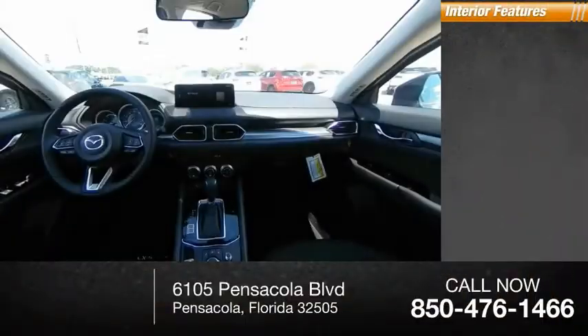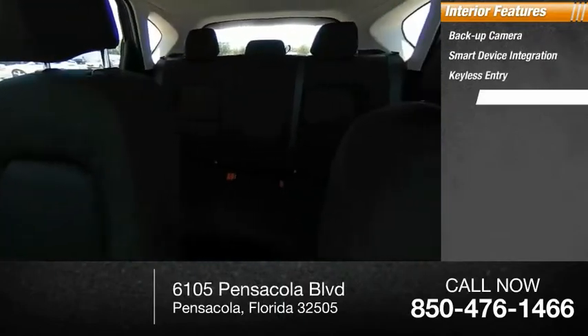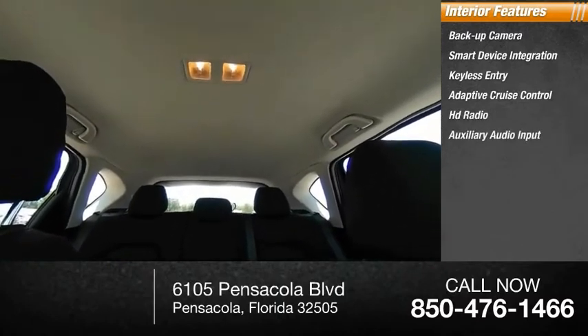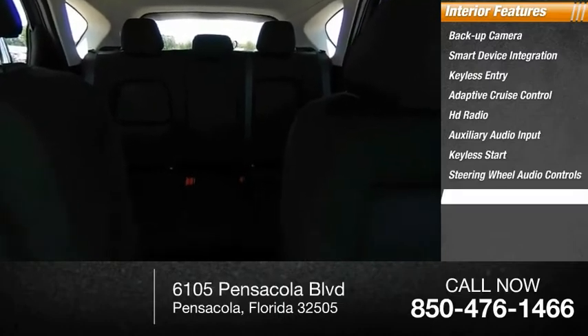Inside you'll find backup camera, smart device integration, keyless entry, adaptive cruise control, HD radio, auxiliary audio input, keyless start, steering wheel audio controls, and MP3 player.